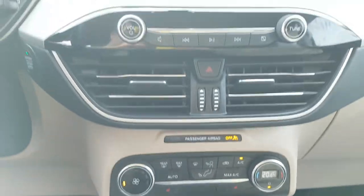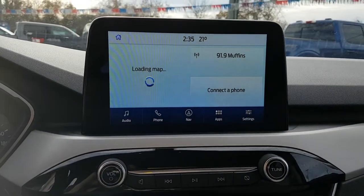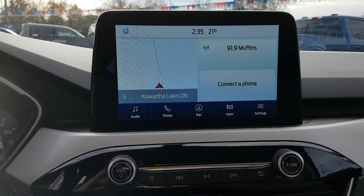Your climate controls and other controls for the music. You have your center screen here — I believe this is an 8 inch screen with navigation, voice activated navigation.